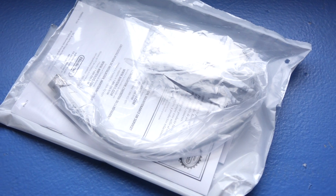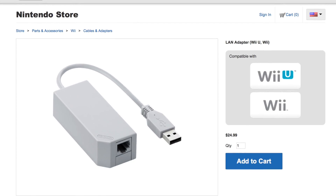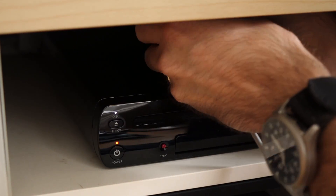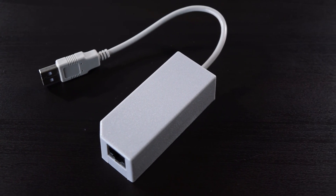That got me thinking — I'm using a third-party LAN adapter. Maybe that's got something to do with it. I had ordered an official Nintendo LAN adapter after a viewer pointed out that they're available on Nintendo's own web store. So I swapped it out for the third-party one and re-ran the test. The results were almost exactly the same as before. This just goes to show the adapter itself doesn't really matter.